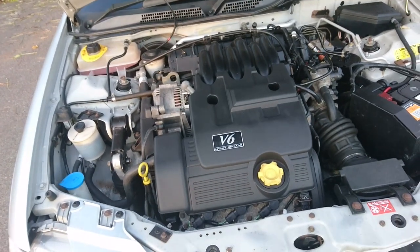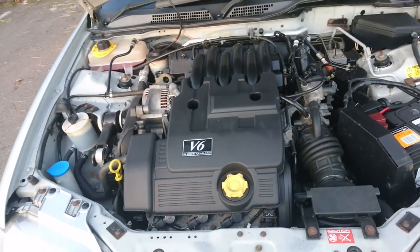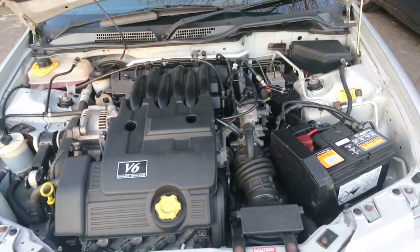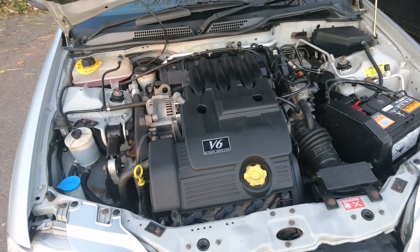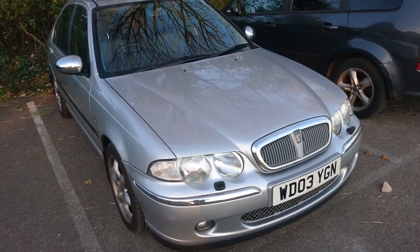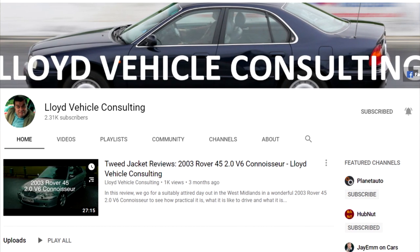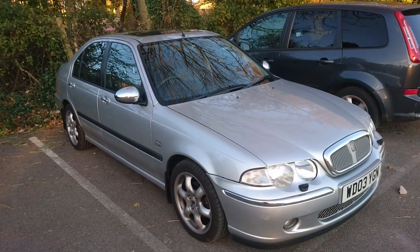On a ZS180 and on a 45 V6 you get the KV6 Rover-developed engine. This is a 2-litre version developing 148 horsepower. The ZS180 got a 2.5-litre version of this engine developing 177 horsepower before modifications. So there we are — my second Rover for the Miller Corner virtual car meet. I do have various reviews of this car and others on my channel, including the ZS180 and my old Rover 216 that Mr. Miller used to own.